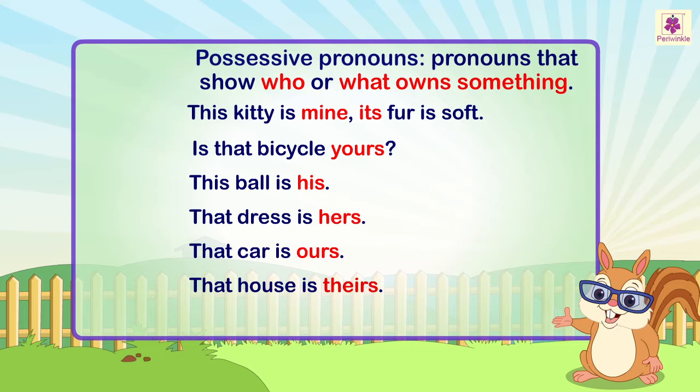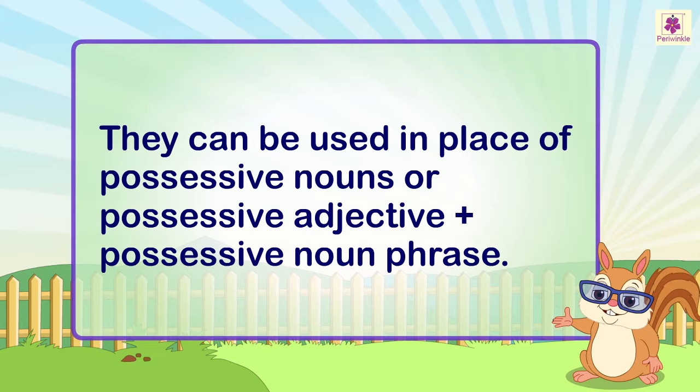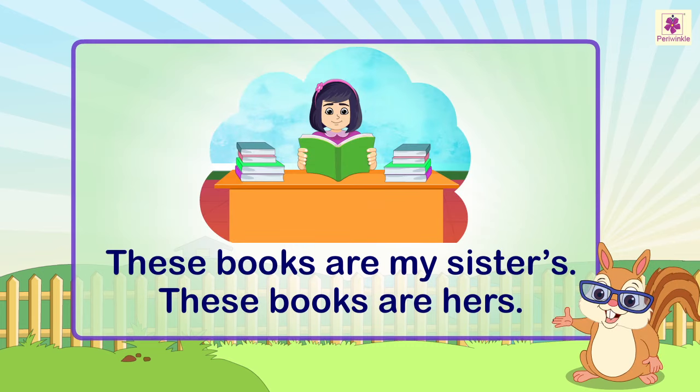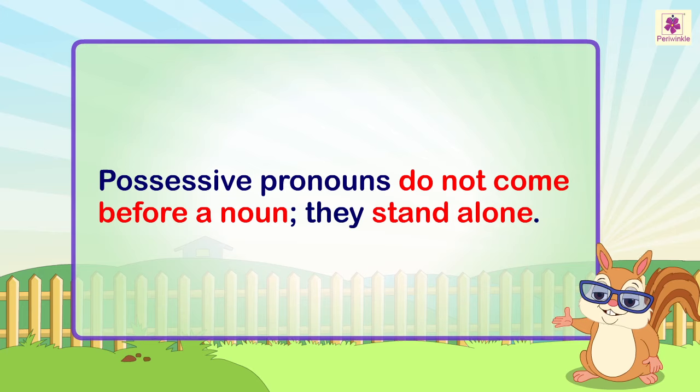These pronouns are called possessive pronouns. They can be used in place of possessive nouns or a possessive adjective plus noun phrase. For example: 'These books are my sister's' becomes 'These books are hers.' Possessive pronouns do not come before a noun.